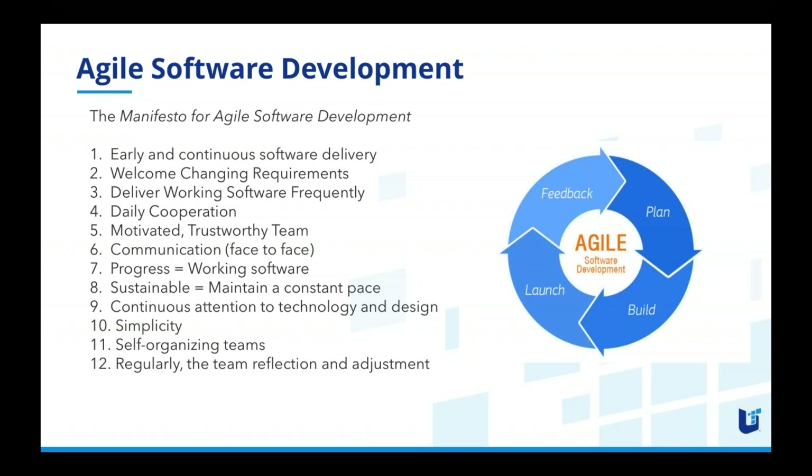Back in 2001, a group of software engineers created a manifesto around agile software development. Some of the core elements here are early and continuous software delivery — getting to launch quickly and testing things — and welcoming change requirements in the process based on things you learn from actually launching a website sooner rather than later, then delivering software frequently to get enhancements out quickly.